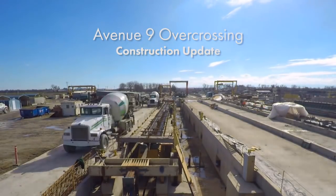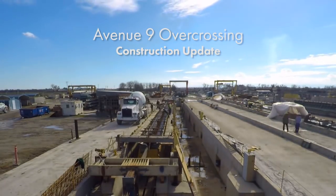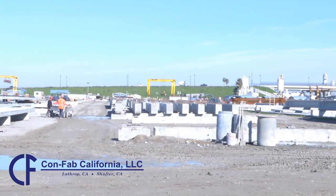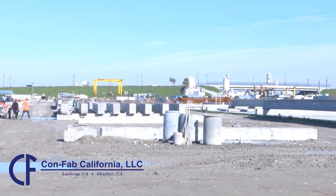Well, we're very proud to be participants in the California High Speed Rail Project. We employ 83 people at this plant and 43 workers down in our Bakersfield plant.